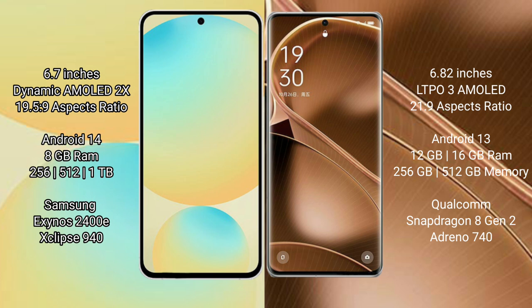Samsung Galaxy S24 FE runs on the Android 14 operating system, while Oppo Find X6 Pro runs on the Android 13 operating system.